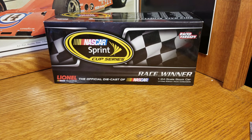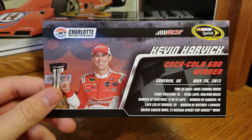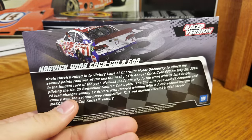This is the Kevin Harvick 2013 Coke 600 race win. It comes with this winner's card here — Kevin Harvick, Coca-Cola 600 race winner, 2013. And Harvick wins Coke 600 at Charlotte.